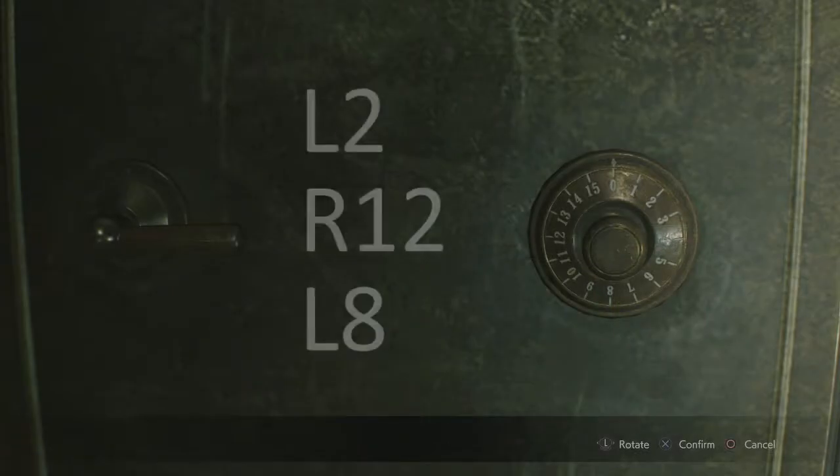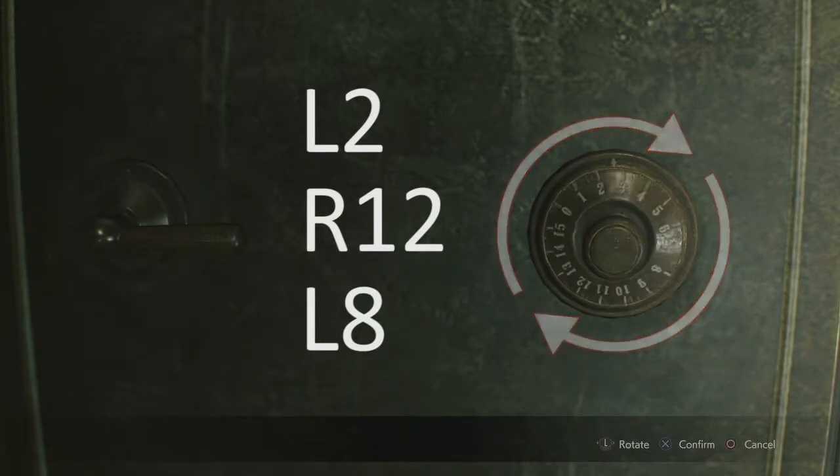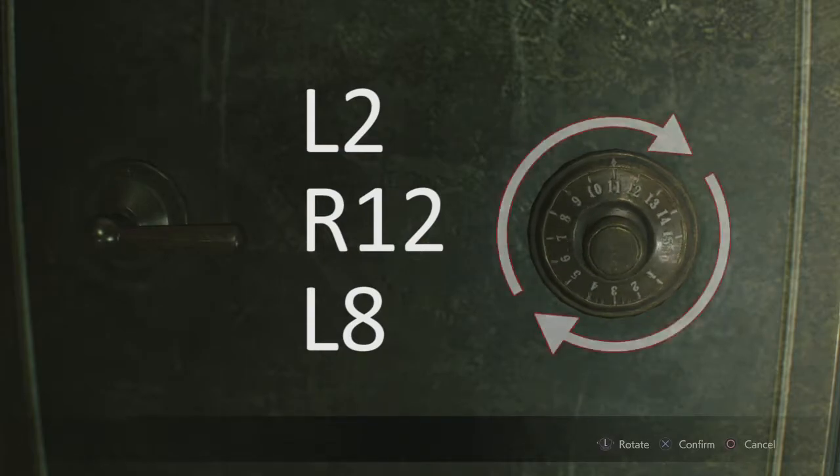And here it is! Left 2, right 12, left 8.